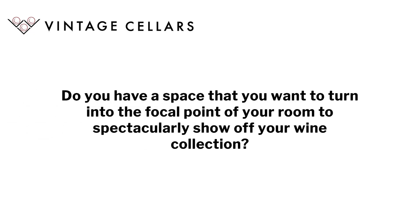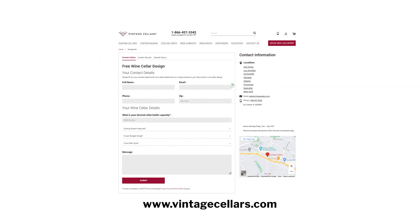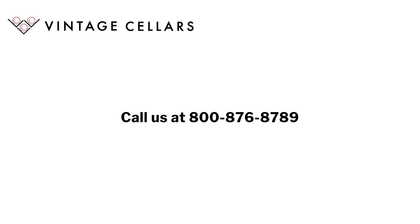Do you have a space that you want to turn into the focal point of your room and spectacularly show off your wine collection? Send your inquiries through our website at www.vintagecellars.com or call us at 800-876-8789 to learn more.